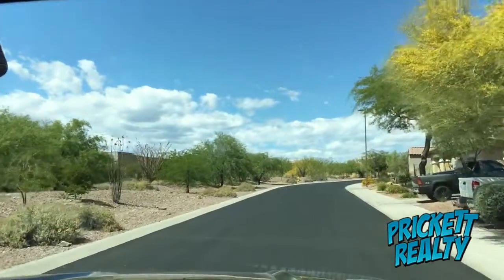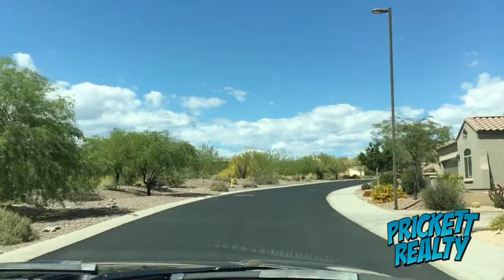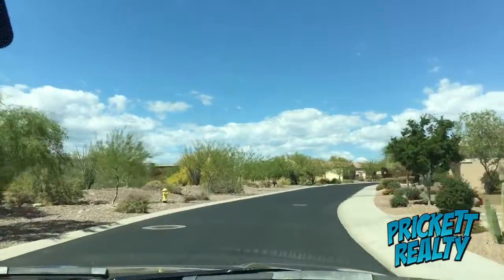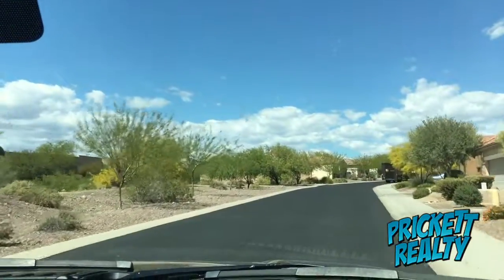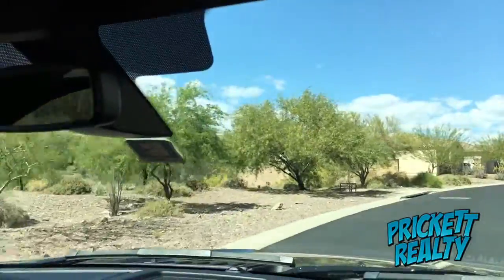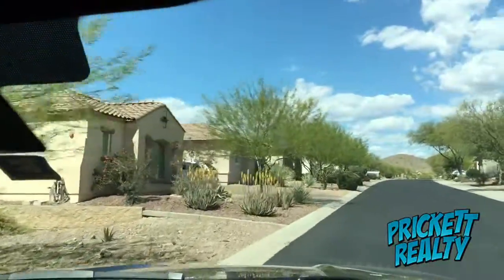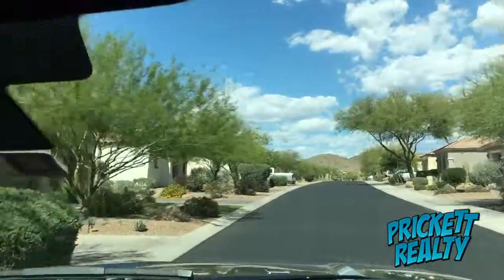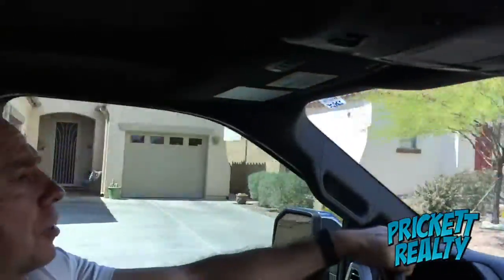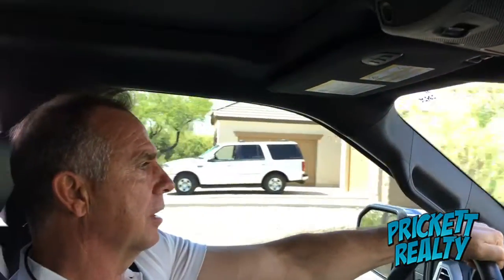It's really a special little community. The HOA fees are much less than they are in the Country Club — about a third — and just a little higher than they are in Parkside. You have access to all the Parkside amenities, but not the Country Club. It's a wonderful little community, and when homes come on the market here they move pretty quickly, of course if they're priced right.